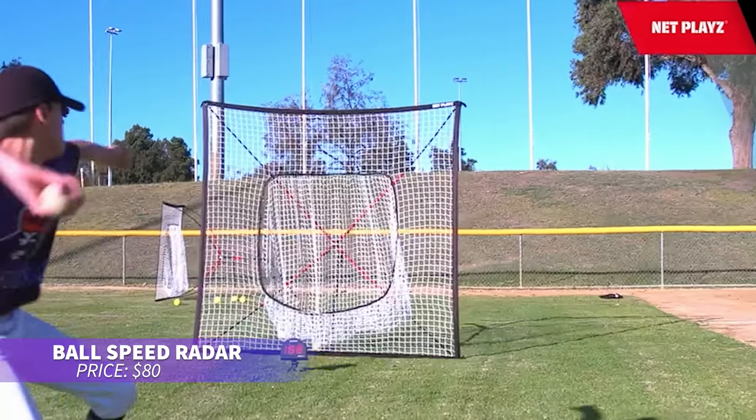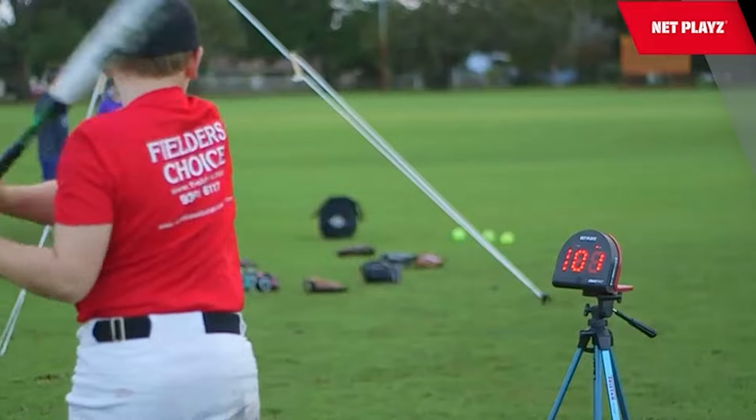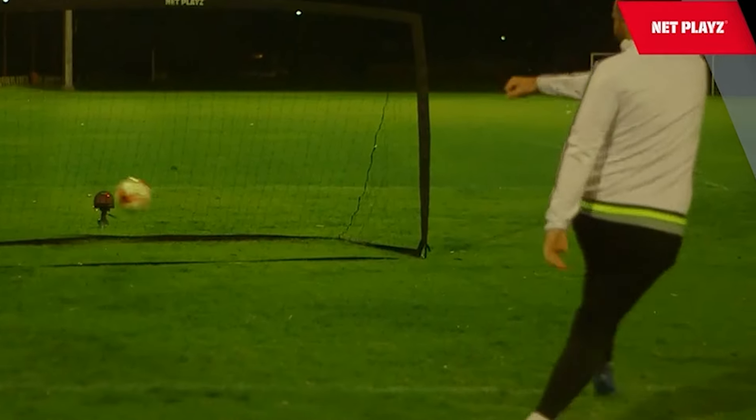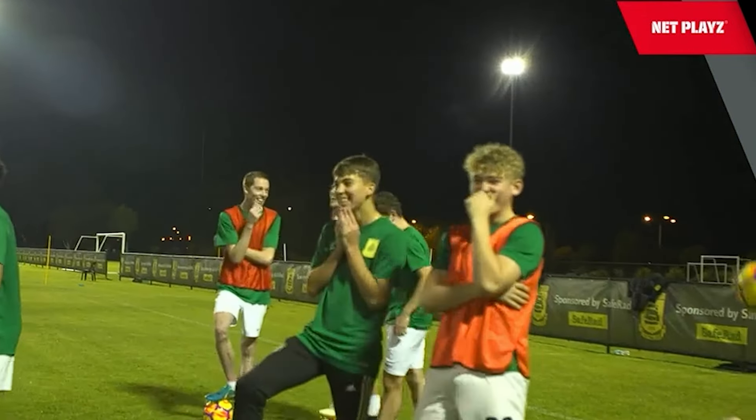Ever needed to measure the speed of a ball accurately? This radar-powered device tracks ball velocity in real time. Simply point it at the ball and the digital display shows the speed instantly. Compact and easy to use, it's perfect for training or practice sessions on the go.